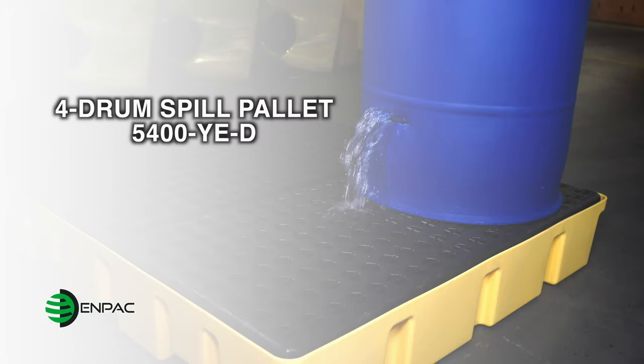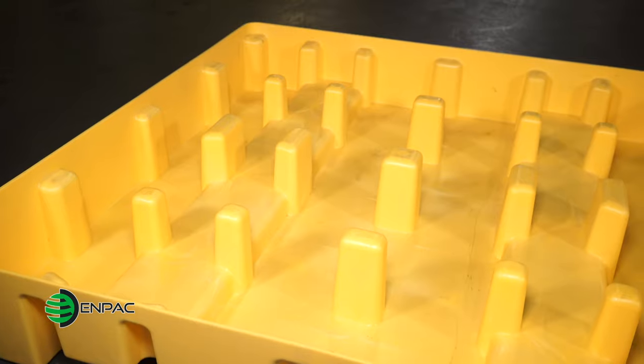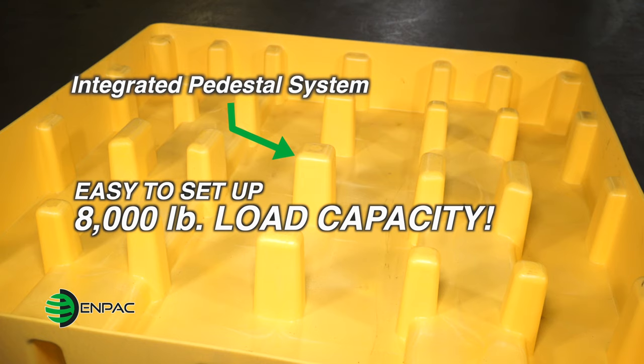The NPAK PolySlimline has been the most popular spill pallet since its introduction, effectively containing spills from 55-gallon drums for several decades. The sump design is engineered with an integrated pedestal system, making it lightweight and boasting an 8,000 pounds load capacity rating for use with even the heaviest materials.